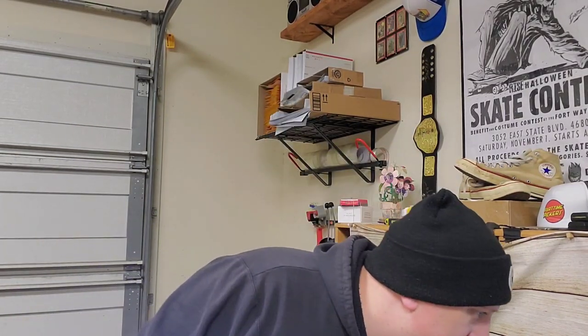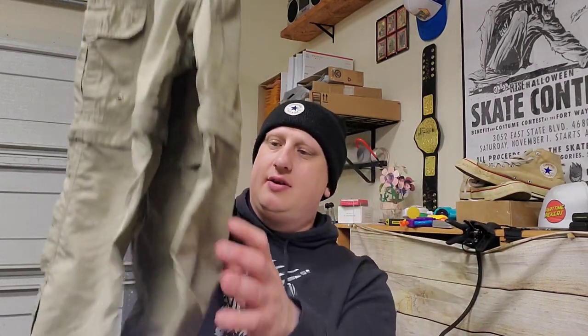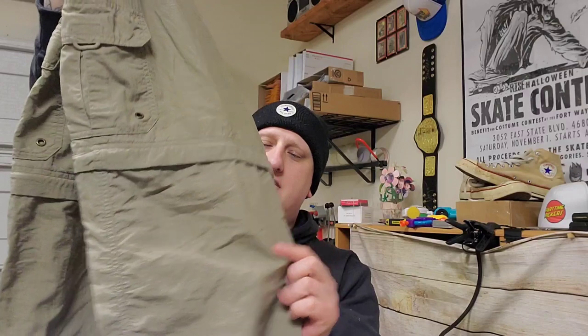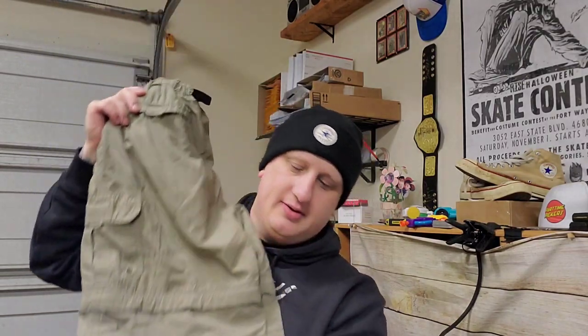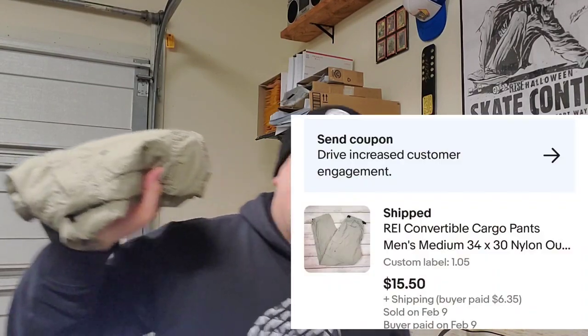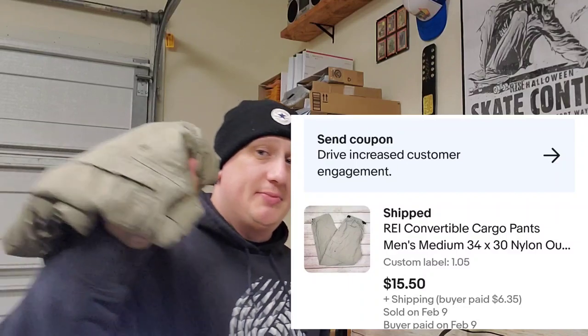A pair of REI hiking pants — the convertible pants that I can never bring myself to wear. Sold for $16. I paid $1 for them and they sold for $15.50 plus shipping.